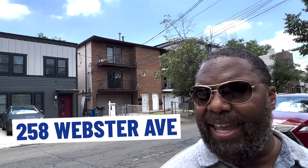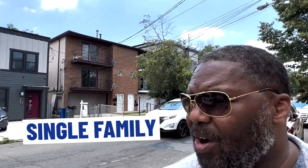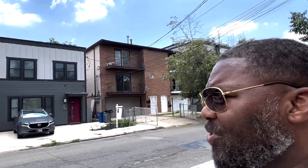Our second stop is here at 258 Webster. As you can see behind me, this is a single family. Homes in this section often are side-by-side touching — they're not always detached — but it is in fact single family. You can see there's parking here, not a garage but parking. List price on this was $875,000, sold at $975,000 — three bedroom, two and a half bath, square footage 1,770, and taxes not bad at $8,100.